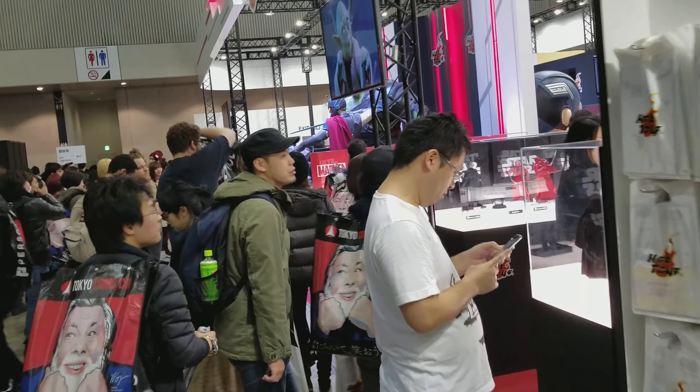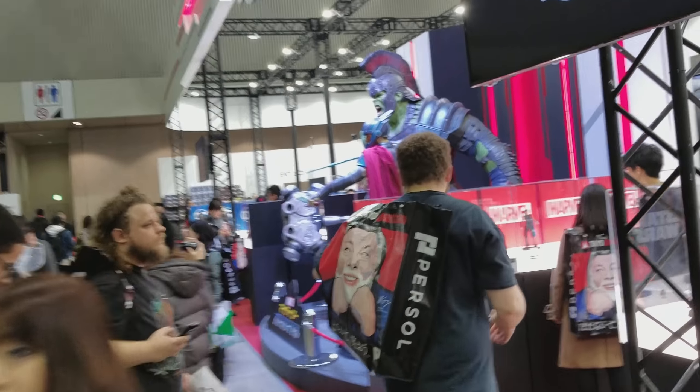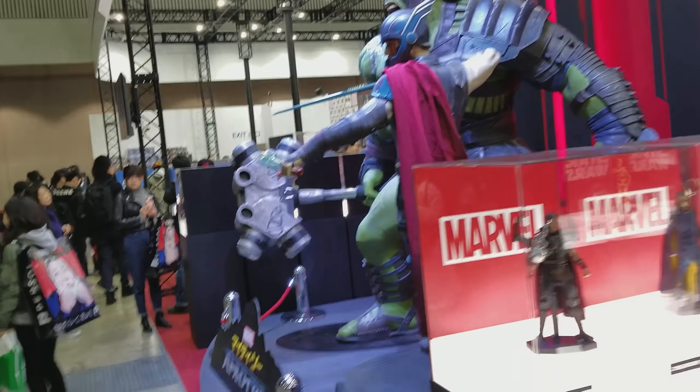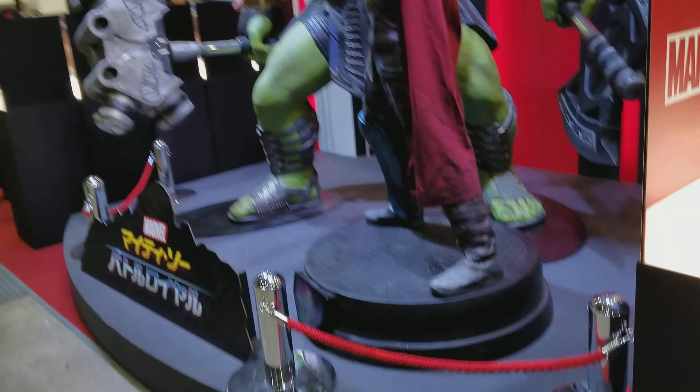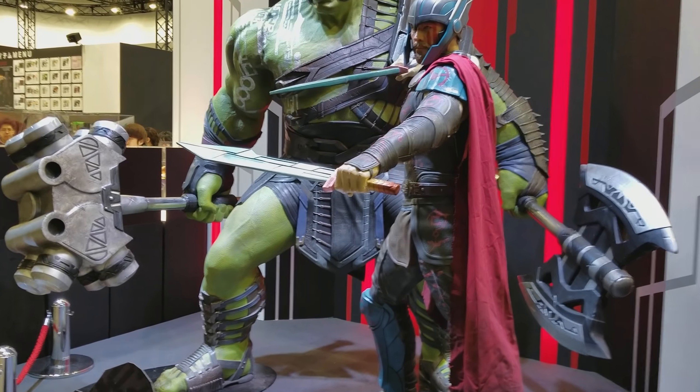They do have several life-size figures. Over here we have a Hulk — Gladiator Hulk — and a Thor life-size statue. Absolutely massive and super cool. I don't know if these are for sale or not, but they look really good.